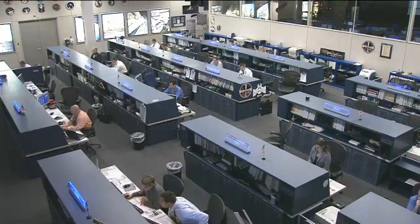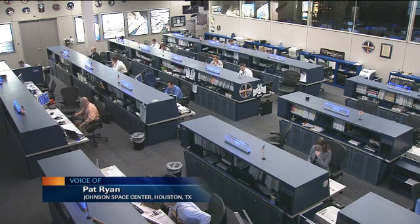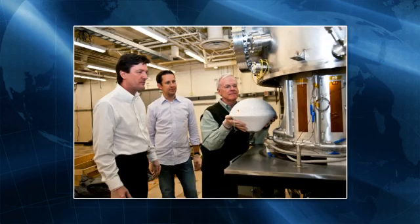How large does an item have to be to survive all the way to the ground? Experience tells us that anywhere from 10 to 40 percent of an object's dry mass on orbit will survive to hit the ground. You have to have an object of sufficient size that has big enough surviving fragments to be a hazard. The general rule of thumb is anything that weighs more than about 800 kilograms is probably something we would be concerned about.